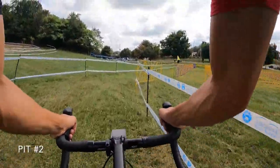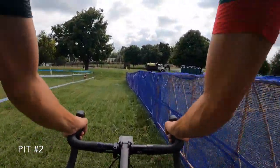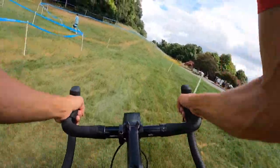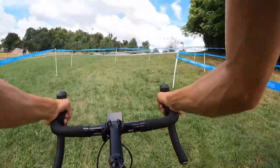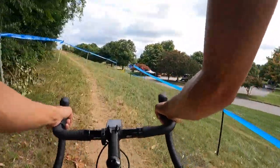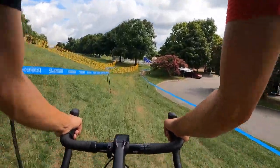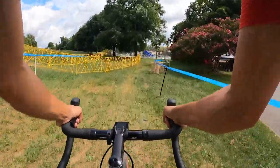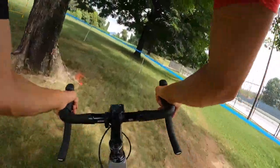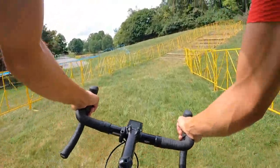This is one of those parts of the course where you really can carry the momentum well — go tape to tape and minimize the braking. If you're able to cut down on the braking, you cut down on extra watts needed to re-accelerate. We just went by pit two — both pit exchanges are going to be very fast if you have to go in. First pit is about 30 seconds after the holeshot; second pit is slightly downhill. There really isn't any reason to go into the pit unless you have a serious mechanical issue.